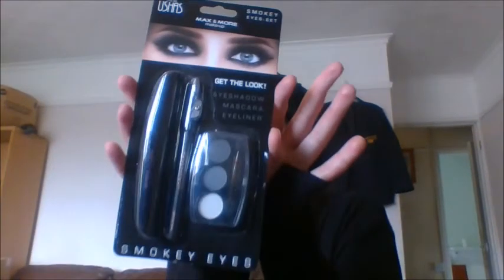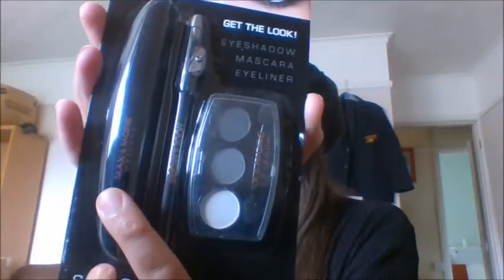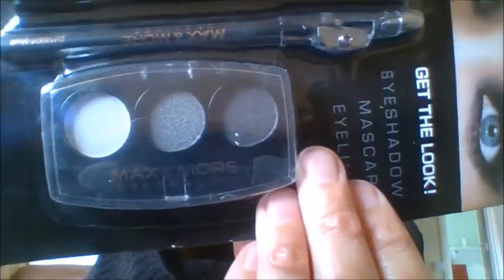Next I got the Max and More Smoky Eye Set. In this set you get an eyeshadow palette, a mascara, and an eyeliner. The eyeshadow has three shades — a white, a grey, and a black — perfect for a smoky eye, which comes really in handy around October, or just day to day for me.